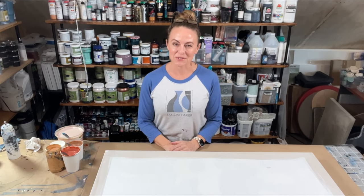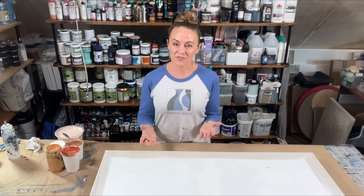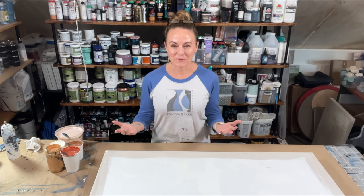Hello friends and welcome to another edition of Pouring Coast to Coast. If this is your first time joining me on my channel, my name is Teneva. Welcome to my studio.